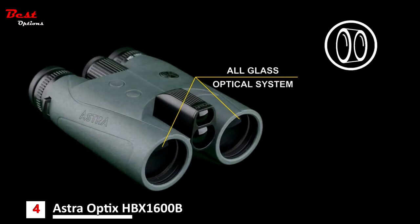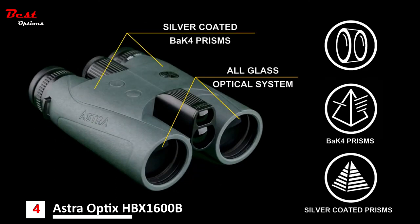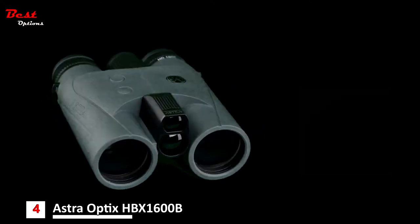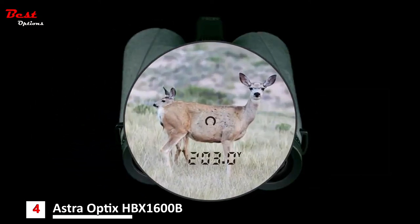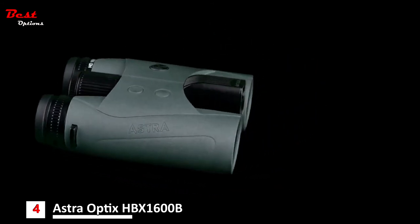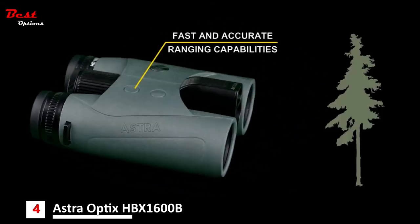It features an all-glass optical system composed of high-quality lenses with a silver-coated Bak-4 prism. Fully multi-coated lenses feature anti-reflective coatings on all lens surfaces for superior light transmission. A high-transmission LCD display provides 40% more light transmission performance than standard LCD options. Fast and accurate ranging capabilities can accurately range objects over 1,700 yards in as fast as 0.15 seconds.